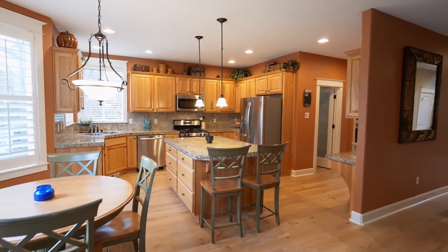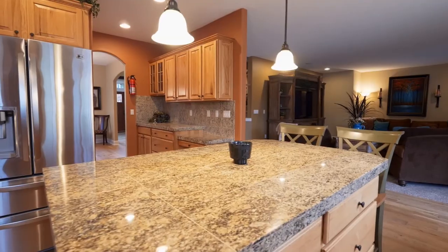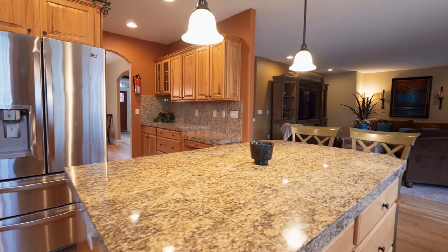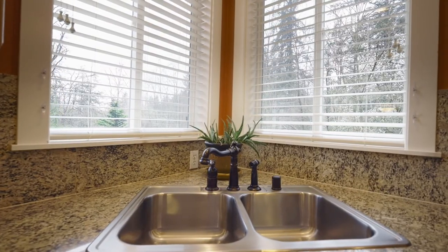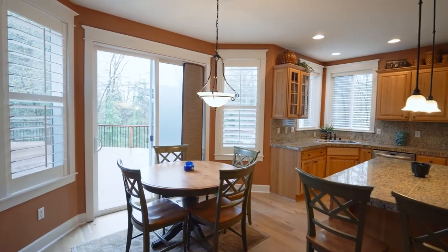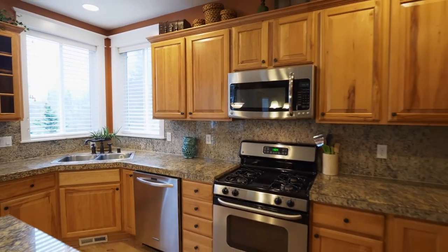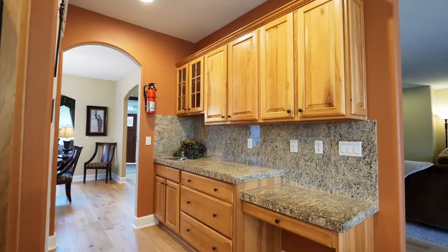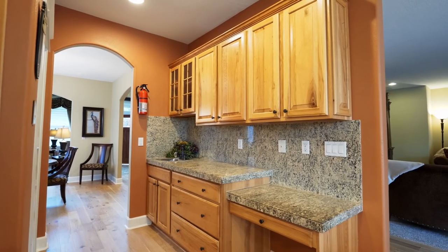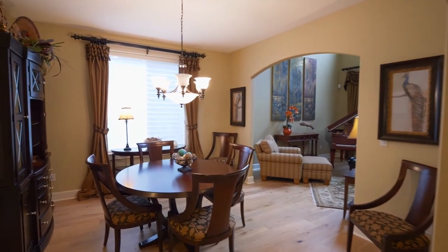The gourmet kitchen features a large island with beautiful granite, a gas stove, a huge walk-in pantry, and stainless steel appliances. An elegant butler's pantry leads to the formal dining and living rooms.